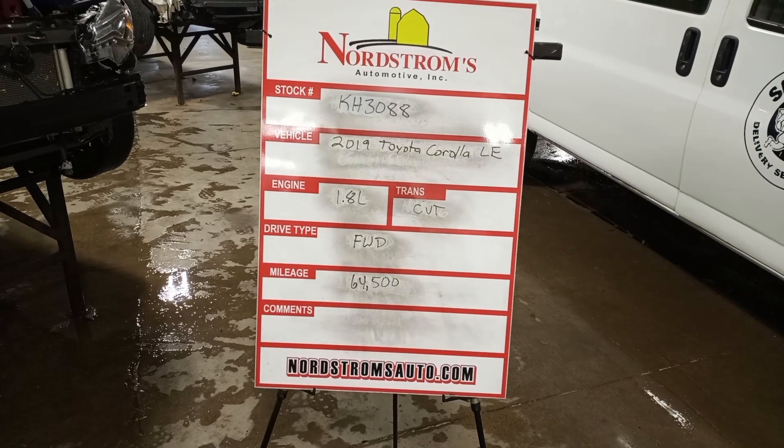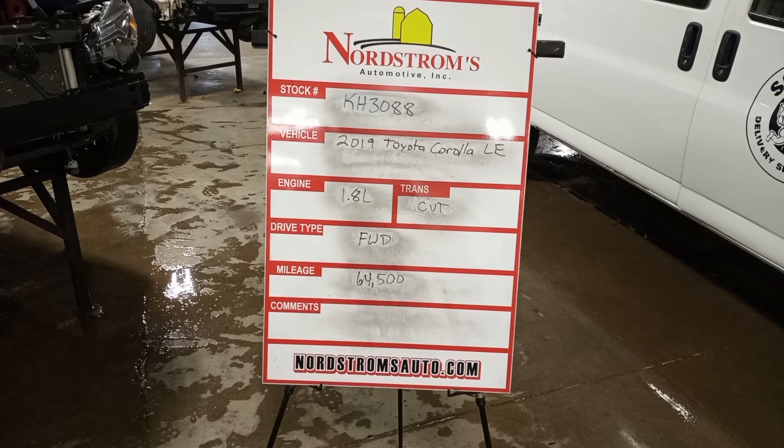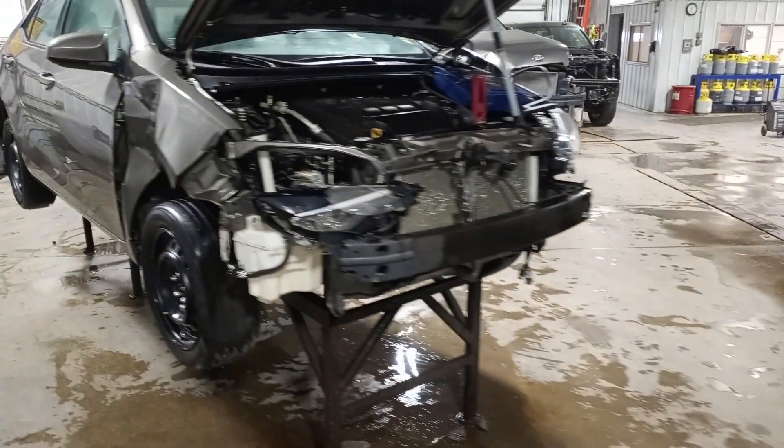Stock number KH 3088, 2019 Toyota Corolla LE, 1.8 liter CVT transmission, front wheel drive, 64,500 miles. Bronze brown in color.